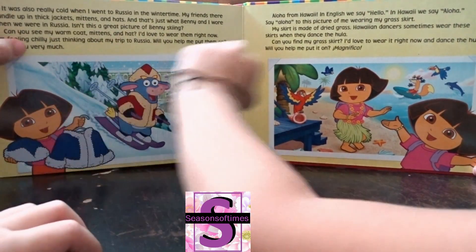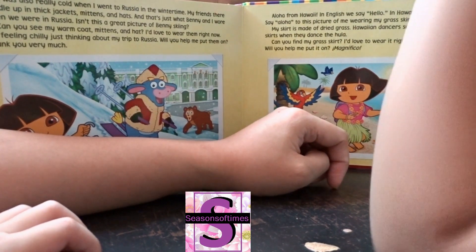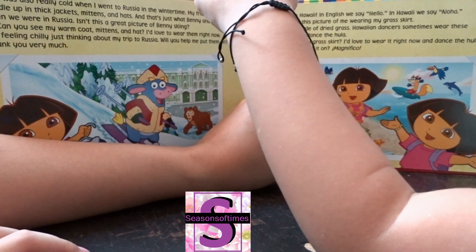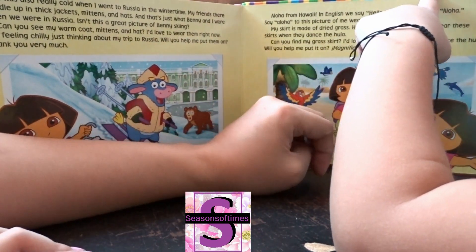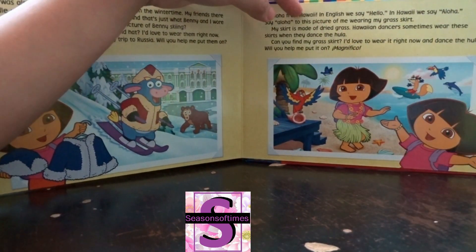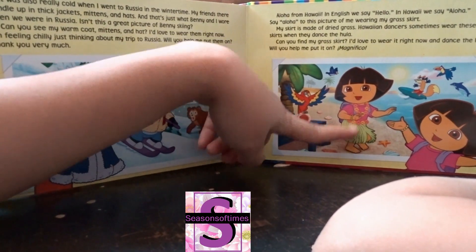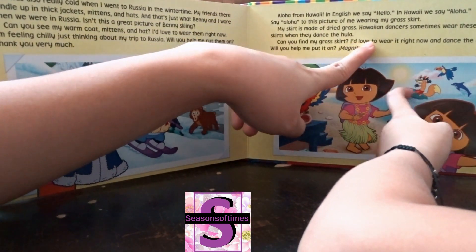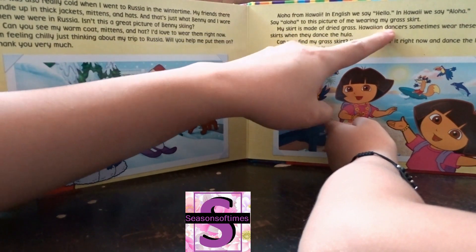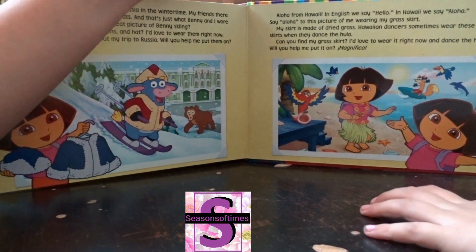Aloha from Hawaii — in English that means hello! My skirt is made of dried grass. She loves to wear it and dance in it. Hawaiian dancers sometimes wear these skirts when they dance the hula. When you dance the hula — very good!